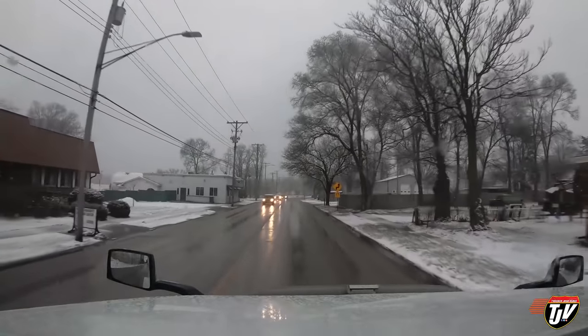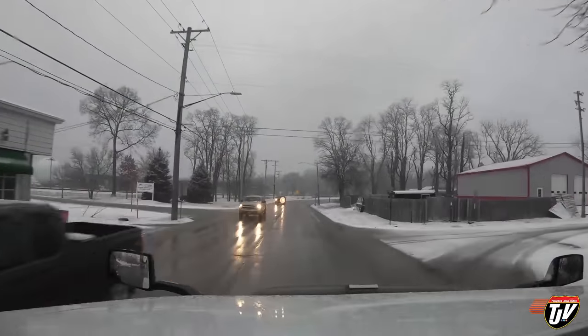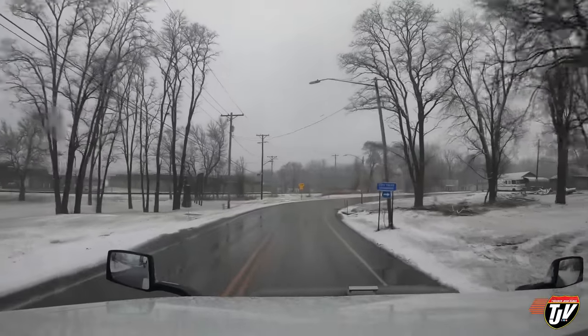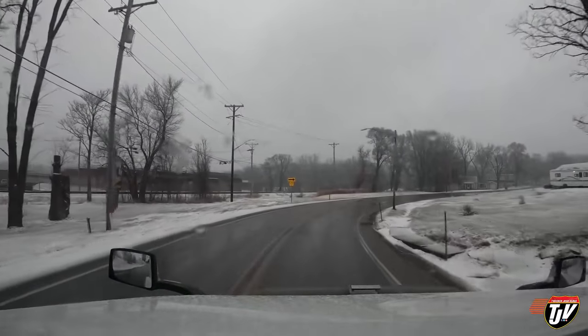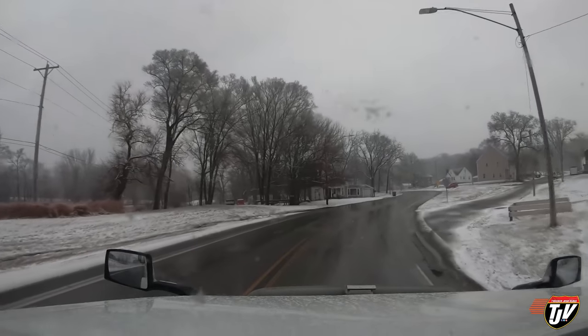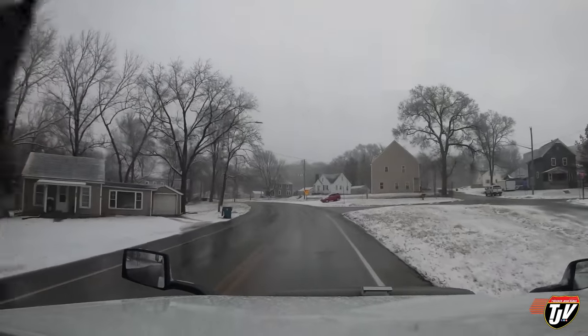A whole bunch has happened today. We unloaded our trailer and I brought the empty trailer over to my shipper. They only want to load me in the morning, but I'm allowed to park there overnight. They let me drop my trailer there and go out for supper. So we're bobtailing right now - no trailer behind us. This is Davenport, Iowa.